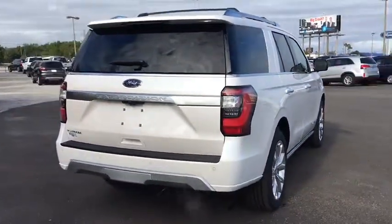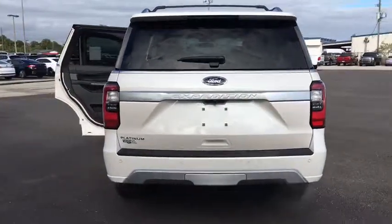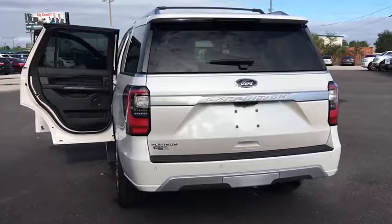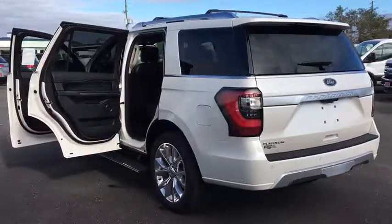Universal garage door opener, compass, trip computer, electronic stability control, rear window defroster, heated steering wheel, fog lights, power windows, security system, heated front seats.